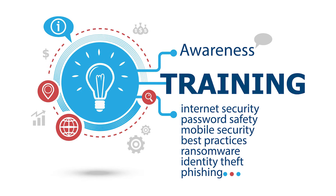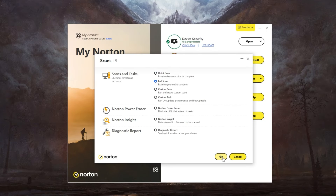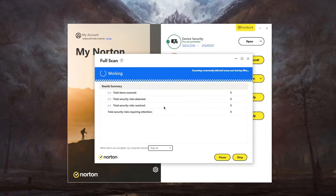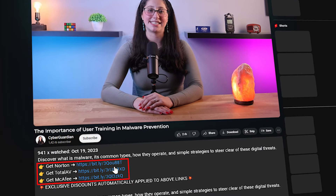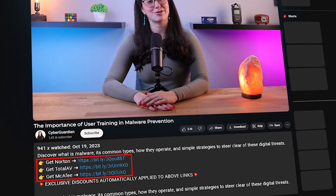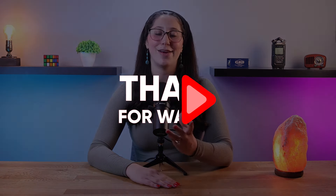And that's it for today's video on the importance of user training in malware prevention. Don't forget, the use of a reliable antivirus goes hand in hand when it comes to cyber threat prevention. So if you don't have one installed or are looking for recommendations, I'll leave some in-depth reviews on antiviruses I personally recommend, along with some discounts in the description down below. If you liked the content or found it useful, make sure to like the video and subscribe to see more. And if you have any questions or suggestions, don't hesitate to leave them in the comments — I love to interact with you guys. That will be all for today, and I'll see you in the next one. Have a wonderful day.